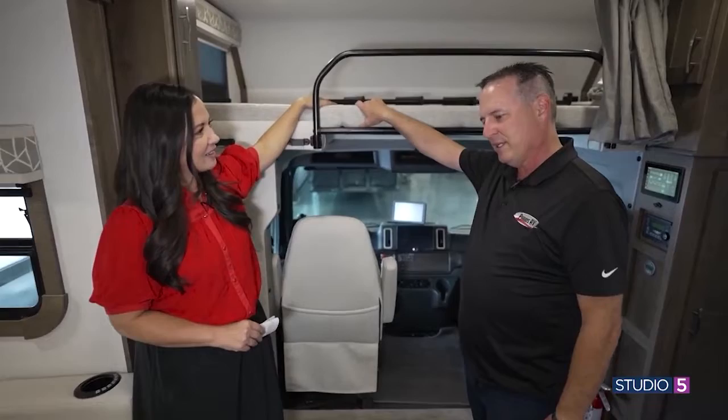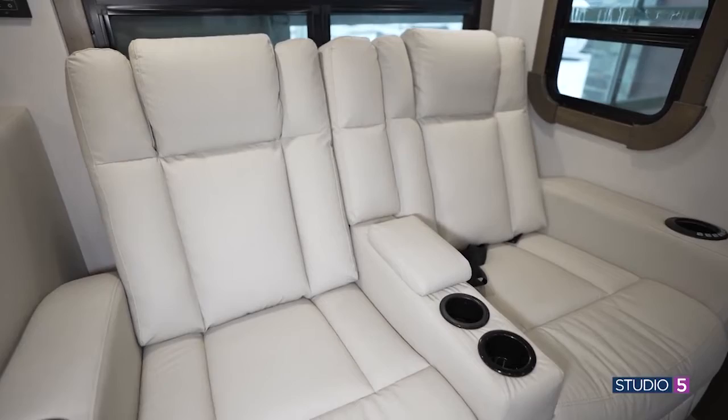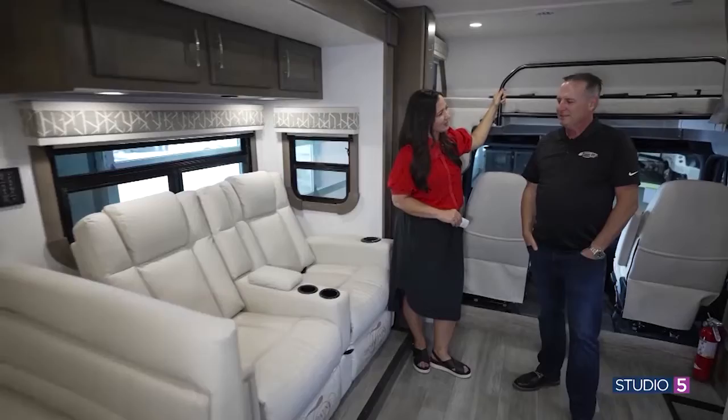You've got a queen bed up front, which is really nice. The theater seats have massage features — I could probably just sleep right there. All the comforts of home, maybe even more comforts than your home in this one.